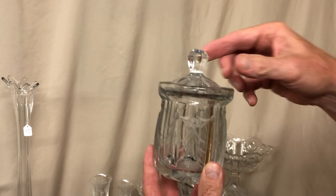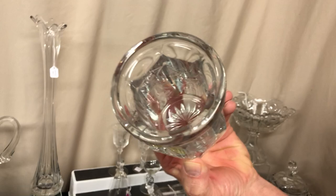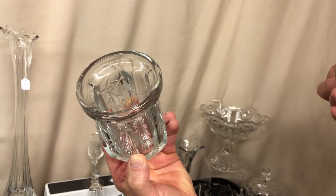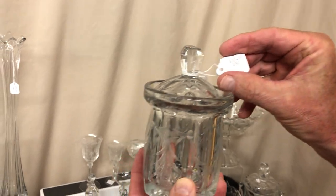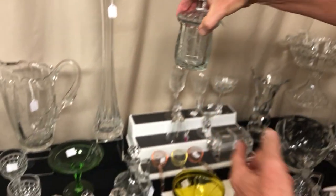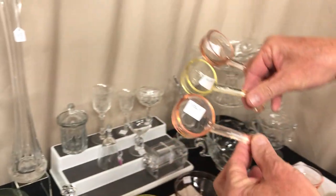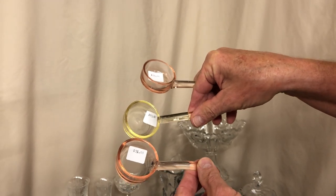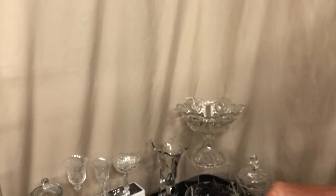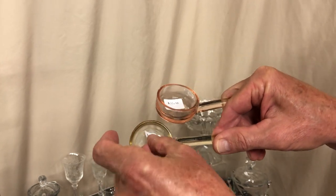Flat Panel marmalade and lid — the lid has a cutting and so does the base, marked in the center of the bottom, priced $55. We have three mayonnaise ladles, all marked with the diamond H. Two in Flamingo, priced $35 a piece. The Sahara one — the sticker fell off — is the hardest to find in these and it's marked $65.